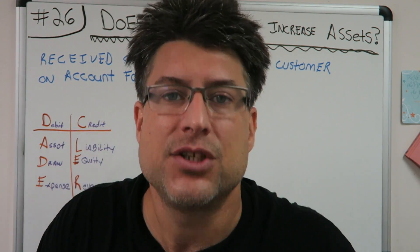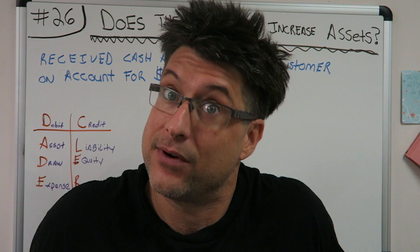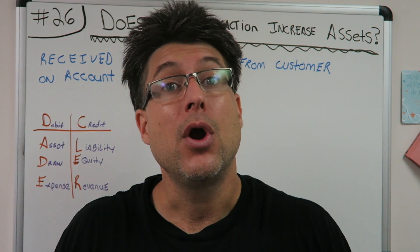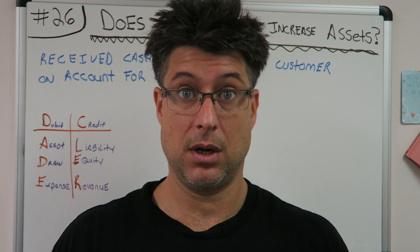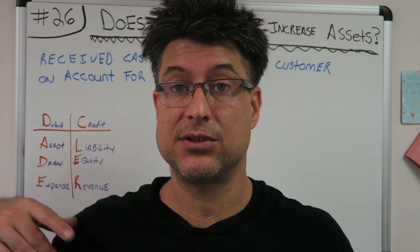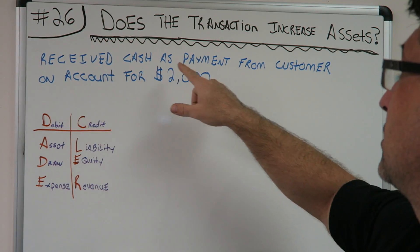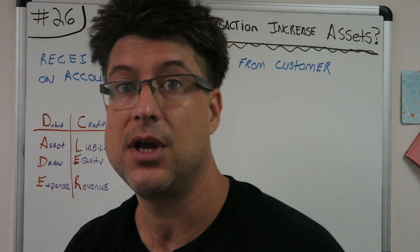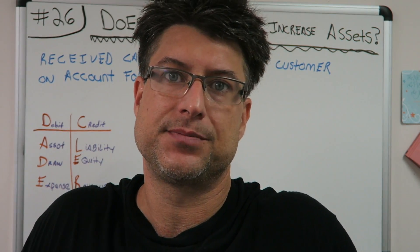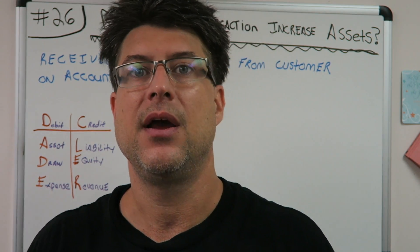Let's go back just a little bit to Accounting for Beginners 25. I know you just came from there anyway. In Accounting for Beginners 25, we did a service and they said hey, we're going to pay you later. So basically you fronted your work - someone owes you money. That was an accounts receivable. The transaction for AFB 26 is: receive cash as payment from customer on account for $2,000. So the customer finally paid up - we finally received the $2,000. We're going to make our journal entry and then see if the assets went up and answer the question.